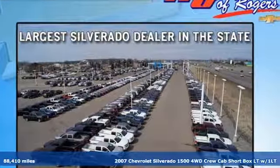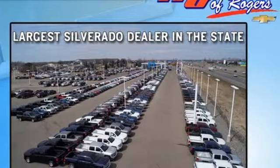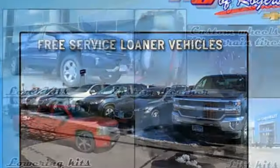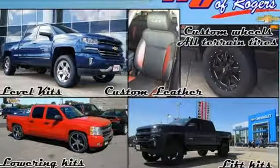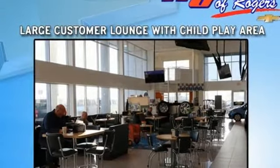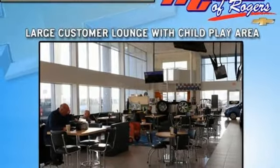Features include auxiliary audio input, three 12-volt power outlets, manual tilting steering column, auto-dimming rear view mirror, power windows, leather and metal look steering wheel, V8 engine, front tow hooks, and electronic shift on the fly.